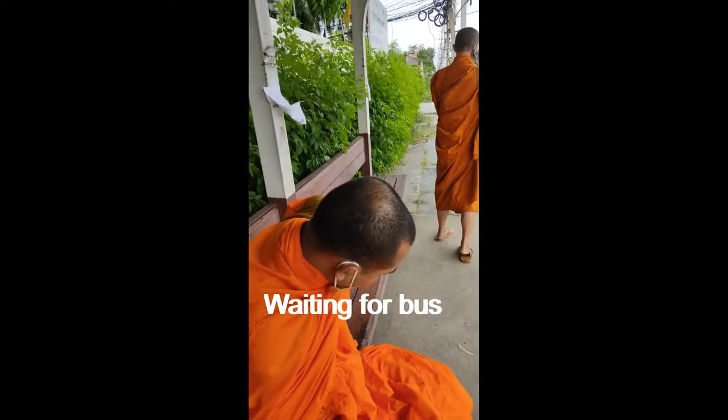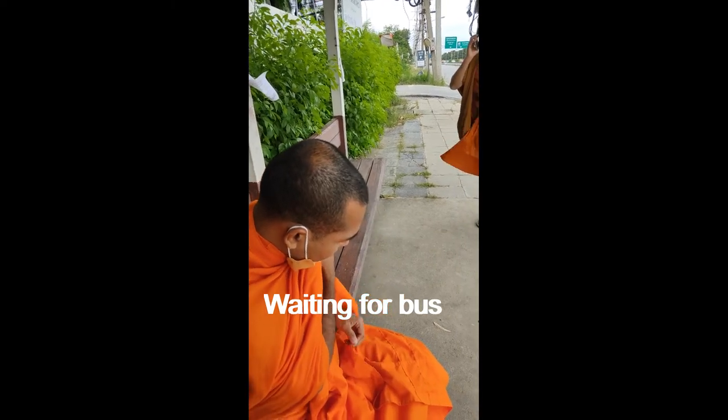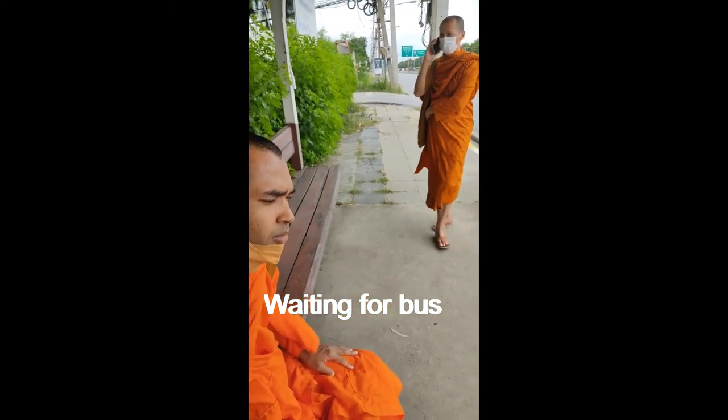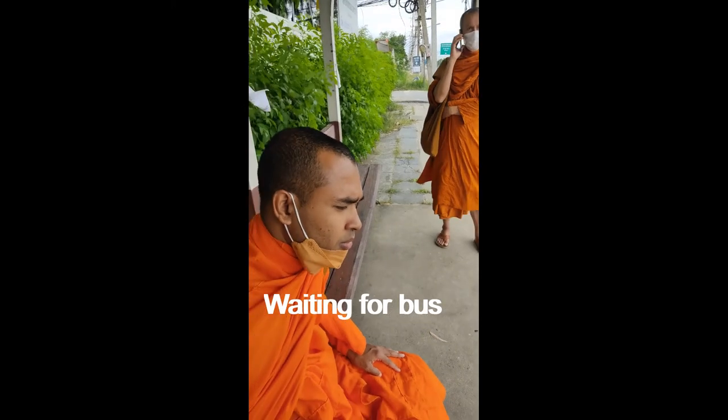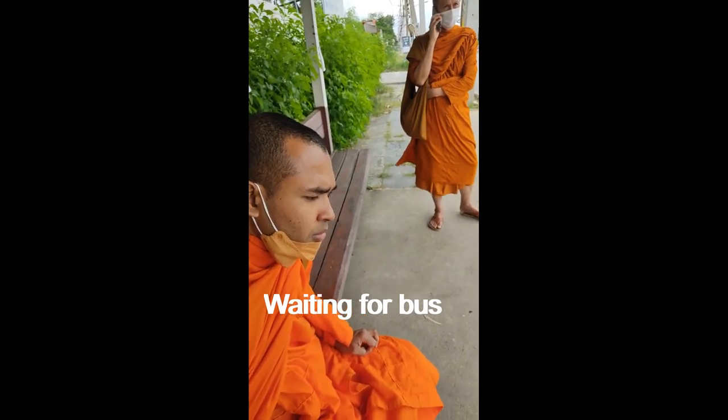We are going to visit Wat Samprang, the Dragon Temple, which is one of the most attractive and beautiful temples located in Nakhon Pathom province of Thailand.